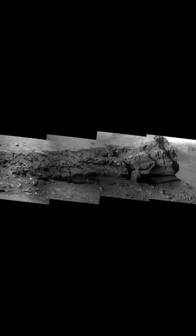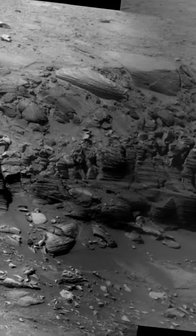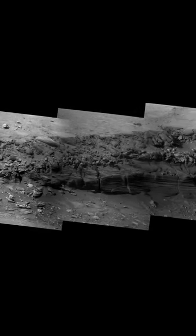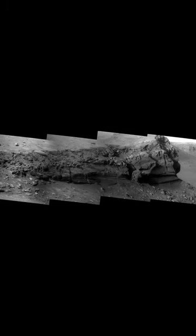By taking many different photos of the same object and sending them all back to Earth, computer technicians could process the images and combine them into a super-resolution mosaic — an image that is much more detailed than the sum of its parts.